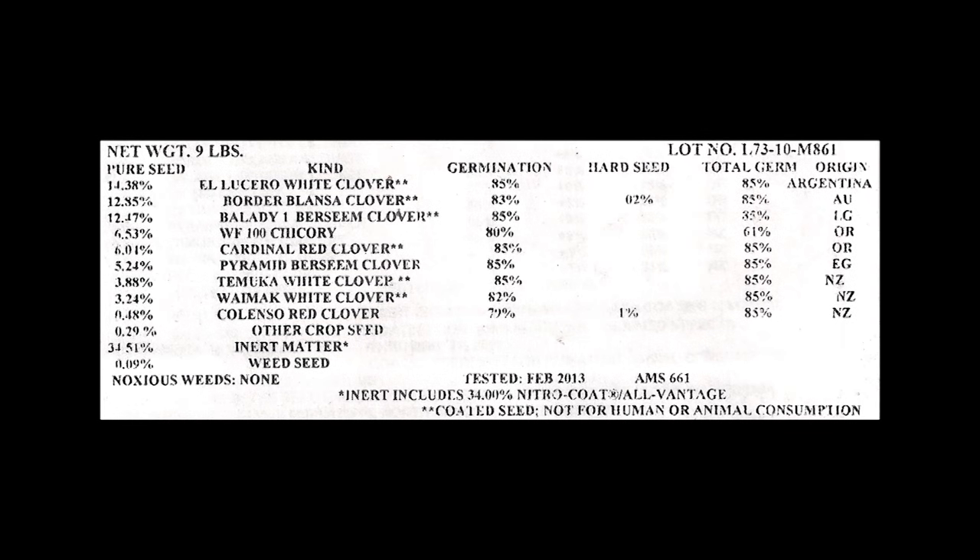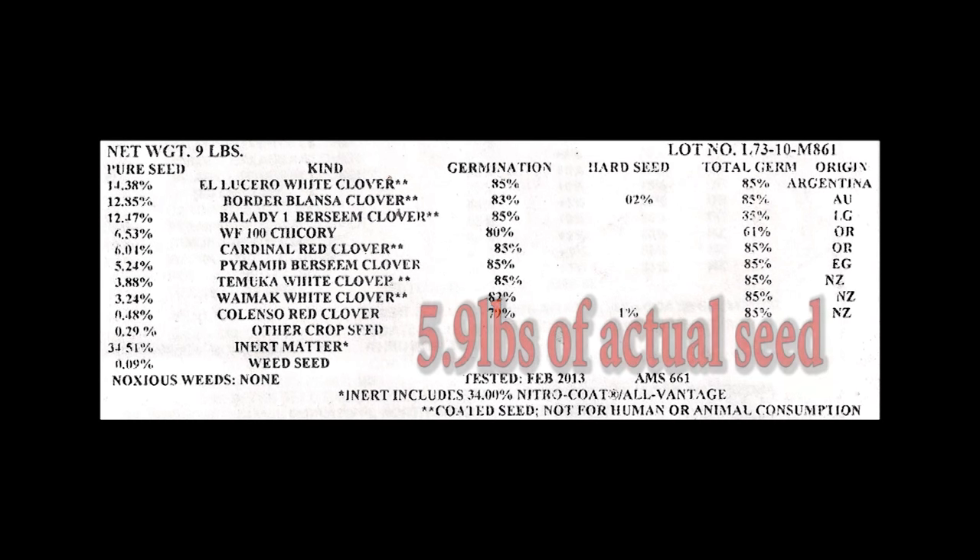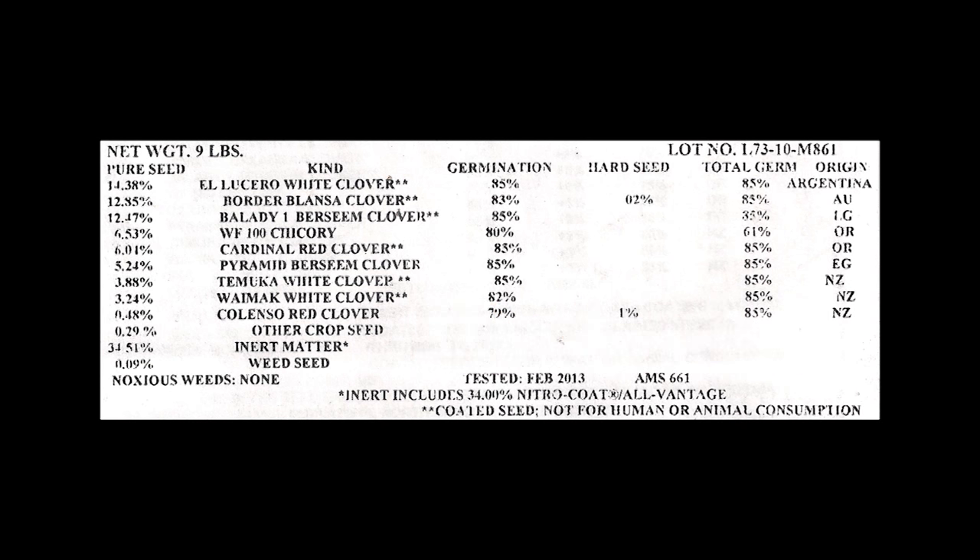Let's start with product number one. This company gives you nine pounds in their bag to do a one-acre planting. What jumps out at us right away is that this product contains 34.5% seed coating or inoculant, sometimes also listed as inert matter on the seed tag. So after we subtract the seed coating, this nine-pound bag actually contains 5.9 pounds of seed. While this sounds bad, this was actually the best product of the five we purchased in terms of the amount of actual seed provided for a one-acre planting.